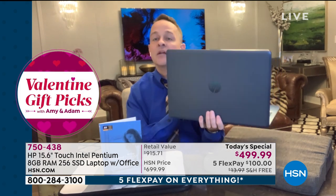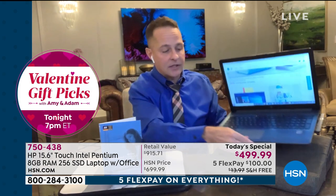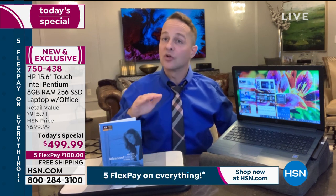HP is the number one computer brand in America — it is also the number one selling brand period at HSN. For all the great things we sell — beauty, health, fitness, kitchen — we sell more HP brand than anything else. That's why we're able to include a full year of Microsoft Office: Word, Excel, PowerPoint, Access, Outlook. That's also why we're able to include a full year of HP Smart Friend — your tech friend for any question, be it about your printer, Wi-Fi, error messages, 24/7.